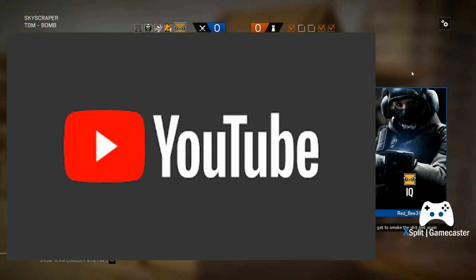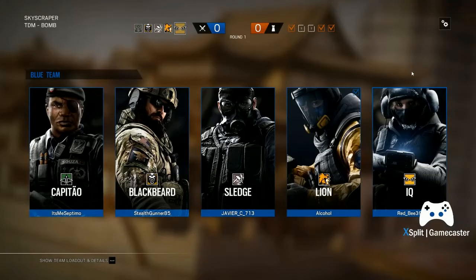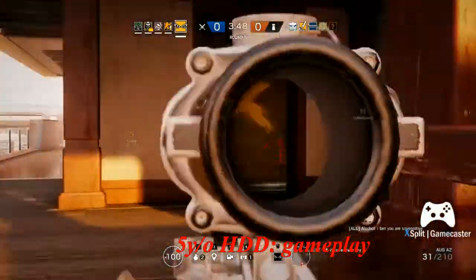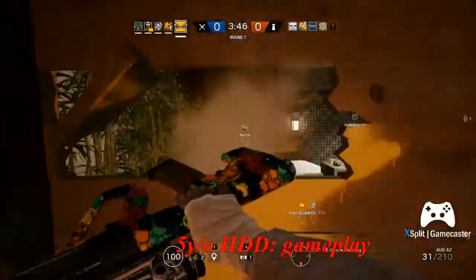Loading and finding a game on Rainbow Six Siege, my disk usage would be at 99% pretty much the whole time.